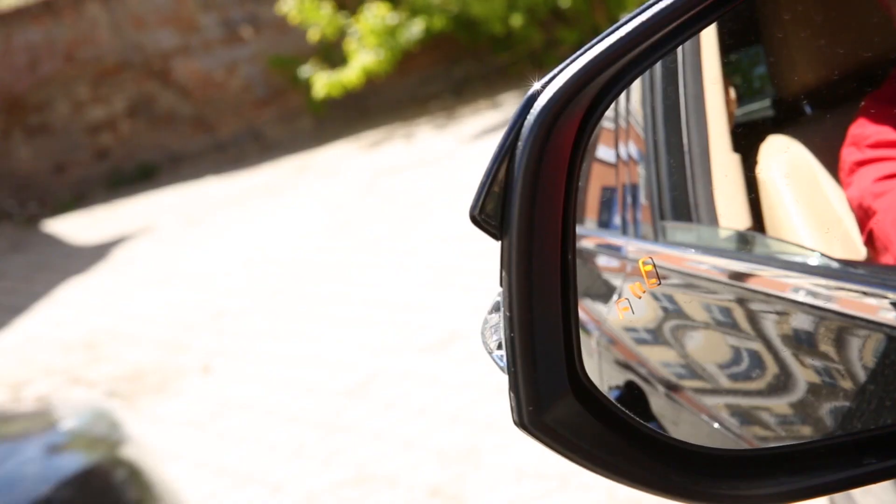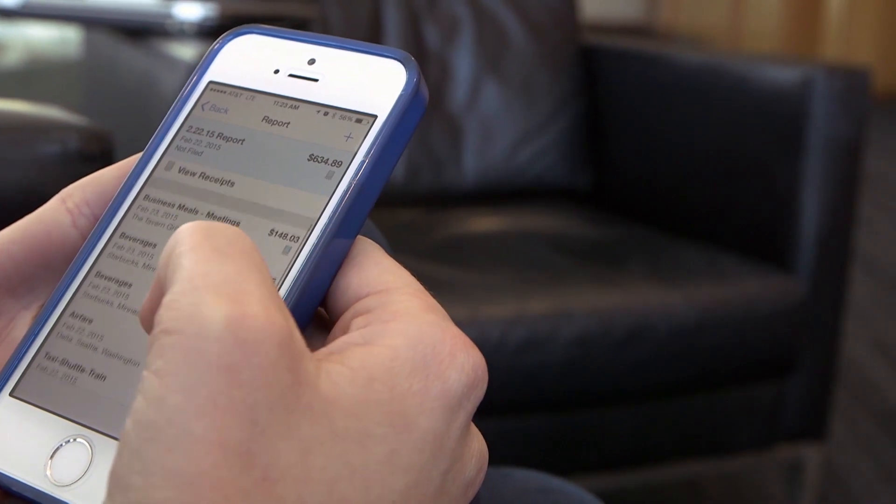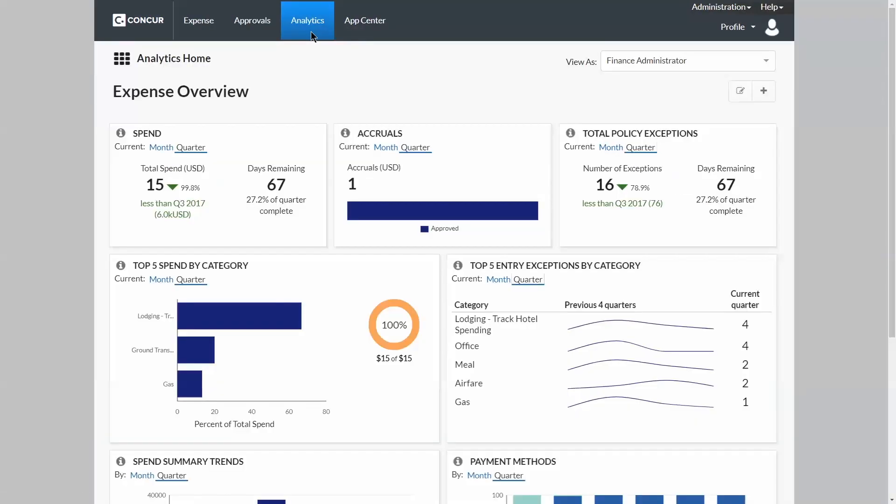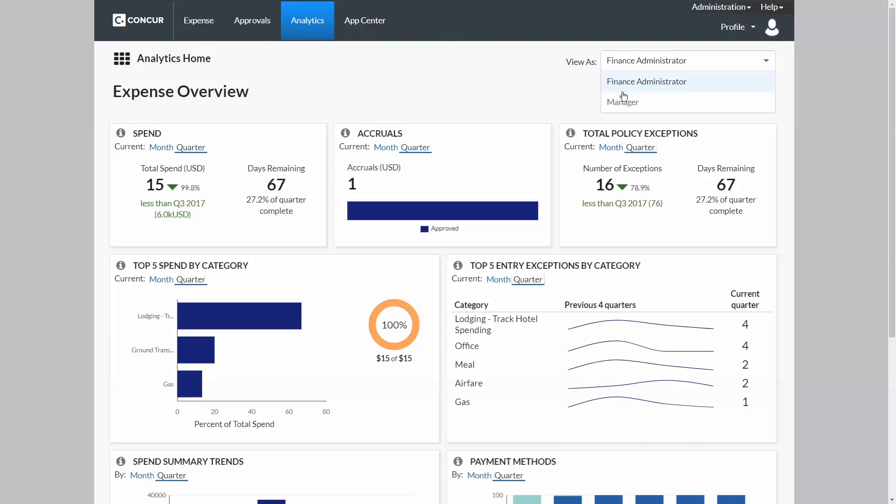Just like a car uses sensors and cameras, Concur uses mobile apps, OCR, and APIs to give you a 360-degree view of employee spend. But having complete, accurate, and timely data isn't beneficial unless it's presented simply.